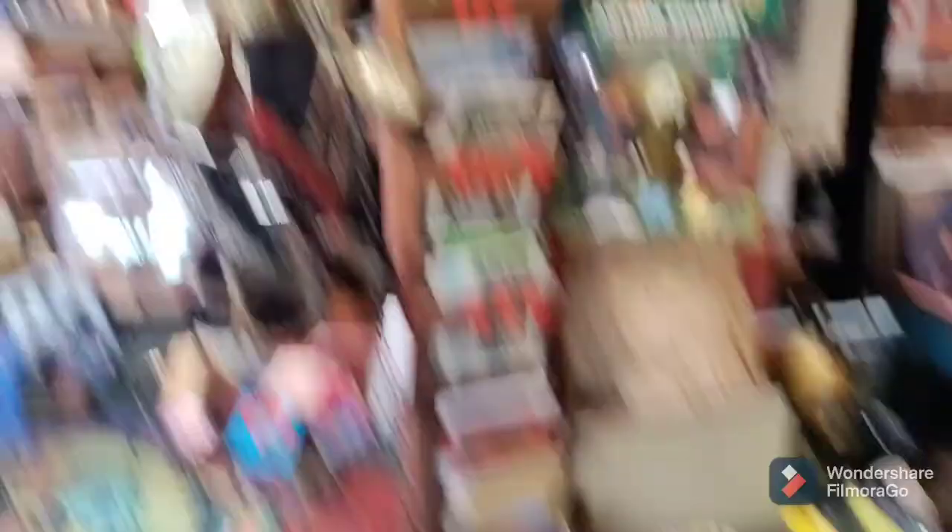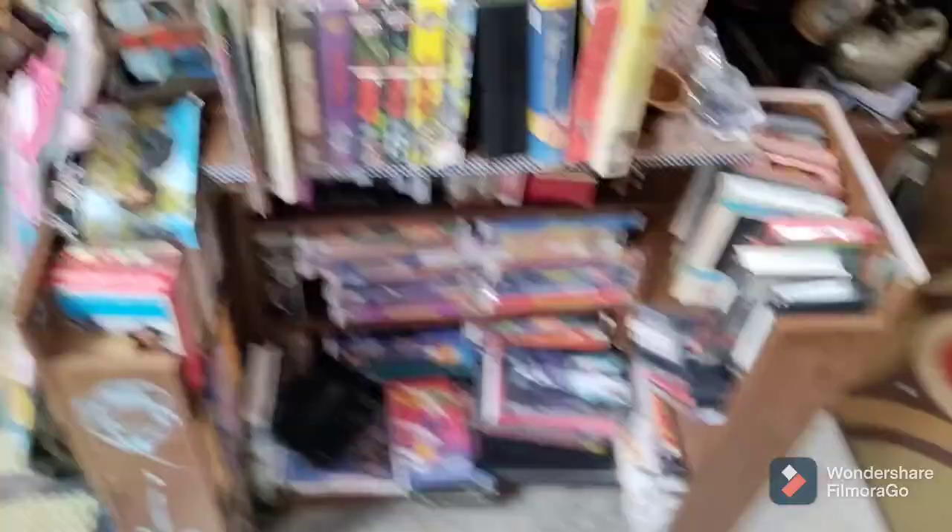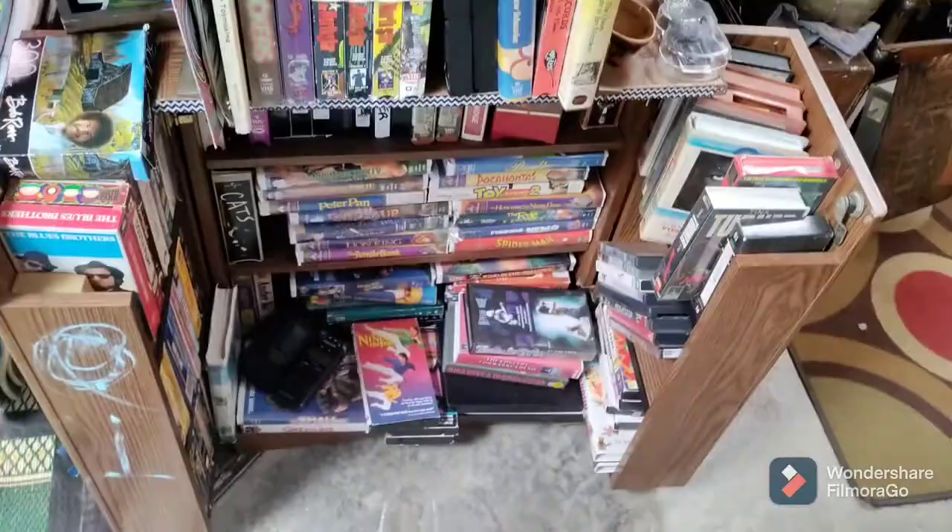We've got kind of a makeshift little thing going on over here — we've got harmonicas and stamps. This is the VHS section — mostly not too collectible VHS, but the ones up top we sometimes get some kind of cool ones in. This is kind of funny — a crazy cat lady action figure! I thought that was funny.